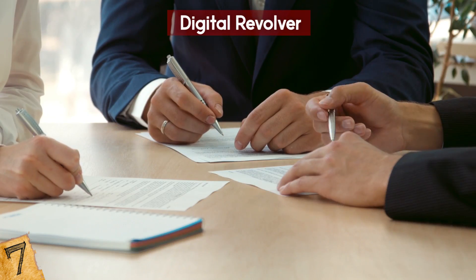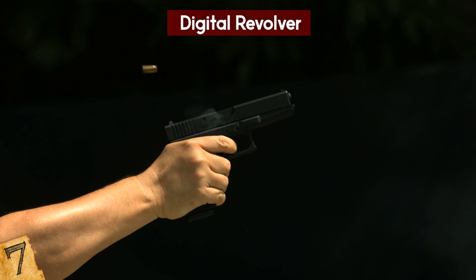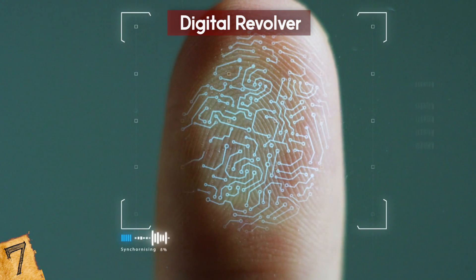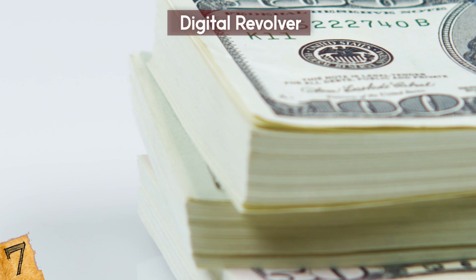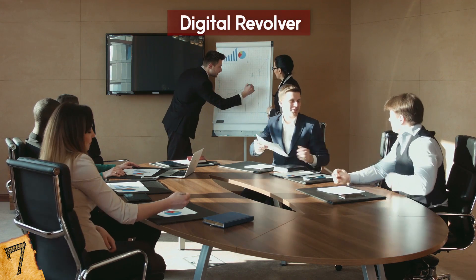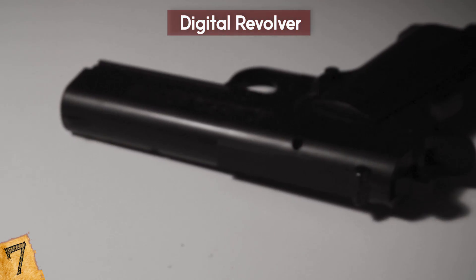People at the company even received death threats over them. The makers are now trying another model, the IP9 9mm semi-automatic pistol with a fingerprint reader instead of a watch, available soon for about $1,365, with reportedly interest from the police. There might be more political uproar because the NRA is worried this technology might become mandatory for all guns in the future.